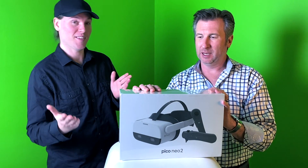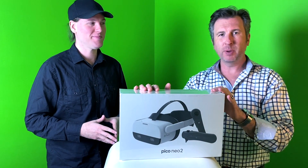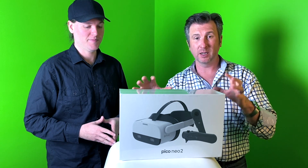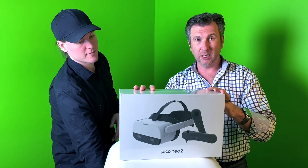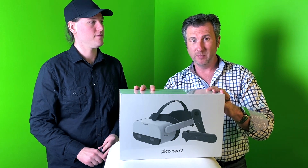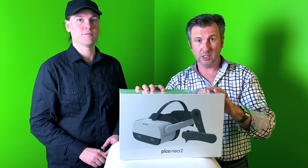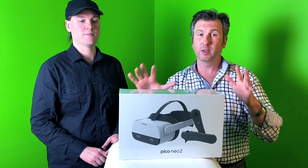This just arrived in the post today. This is the Pico Neo 2 — it's brand new, coming out at the end of March this year. We were lucky enough to meet Pico at CES 2020, and after talking with them for a few months, they've sent us one to test out and we are super excited.